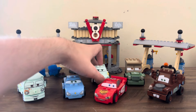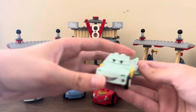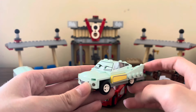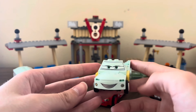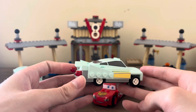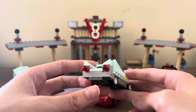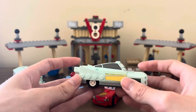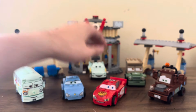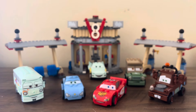And then of course Flo for Flo's V8 Cafe — I think she looks great. I like how they did her shaping, with some printing at the side as well as the front and the grill. I think they did a very good job capturing Flo, with the lights at the back — it's just well done. I think all the characters look very nice, and I think the builds look very nice.